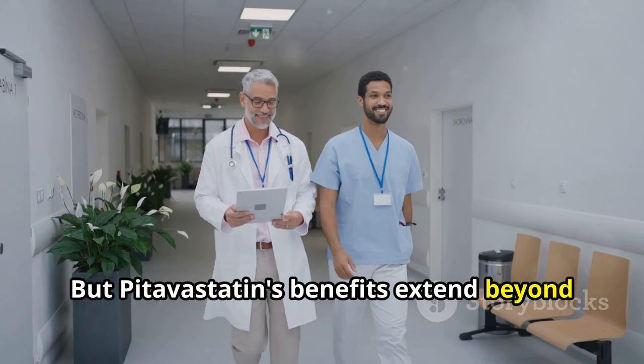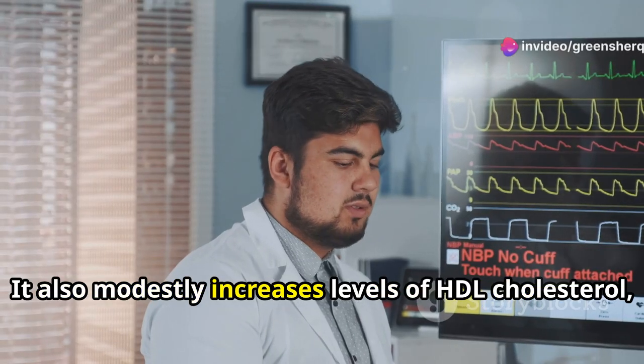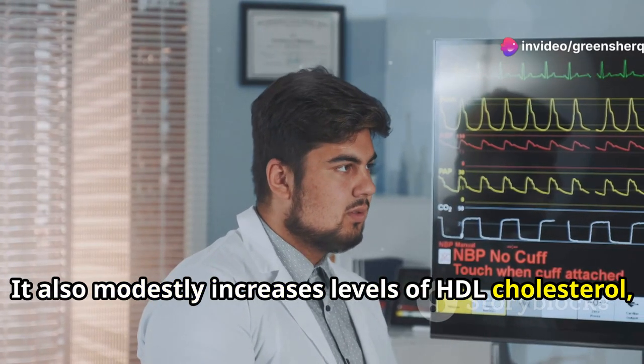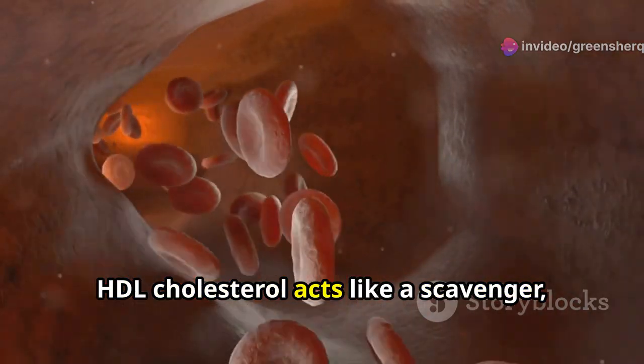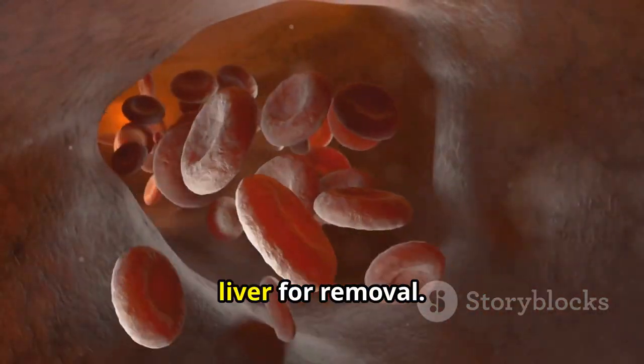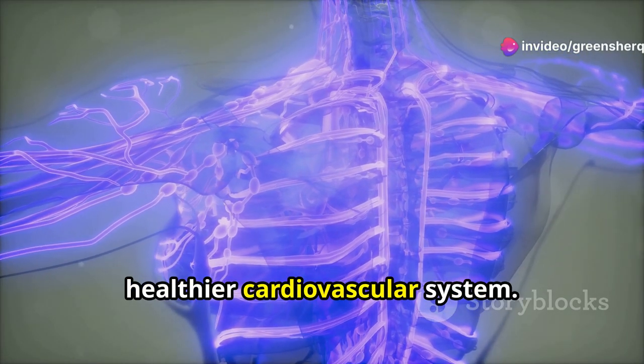But Pitavastatin's benefits extend beyond just lowering LDL cholesterol. It also modestly increases levels of HDL cholesterol, often referred to as good cholesterol. HDL cholesterol acts like a scavenger, picking up excess cholesterol in the bloodstream and carrying it back to the liver for removal, further contributing to a healthier cardiovascular system.